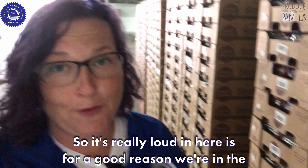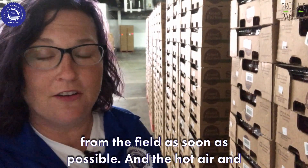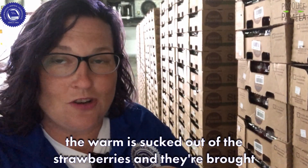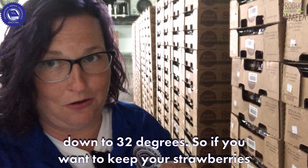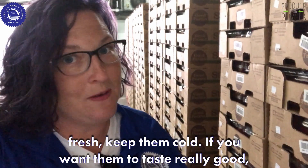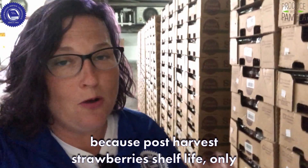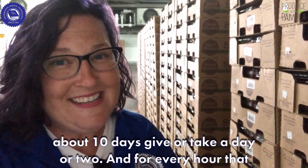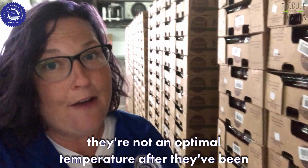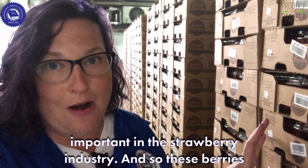It's really loud in here, and it's for a good reason — we're in the packing house cooler for strawberries. They're brought from the field as soon as possible, and the hot air and warmth is sucked down out of the strawberries, bringing them down to 32 degrees. If you want to keep your strawberries fresh, keep them cold; if you want them to taste really good, let them warm up. Post-harvest, strawberry shelf life is only about 10 days, and for every hour they're not at optimal temperature after being picked, you lose a day of shelf life.